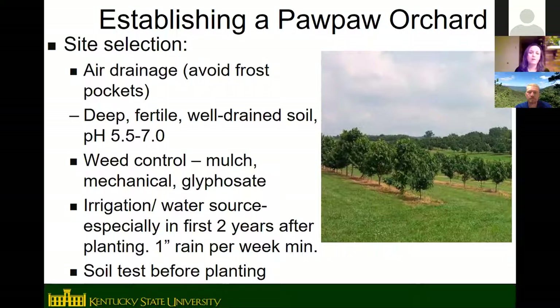Pawpaws are pretty low-maintenance, but the most important care practices are weed control and irrigation. They don't compete well with grass and weeds, so use mulch — straw or wood chips — around the trees. In an orchard setting, glyphosate is okay to use, but be careful not to spray any root suckers as it can be translocated into the main tree.